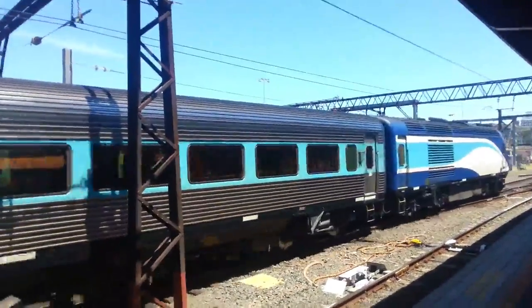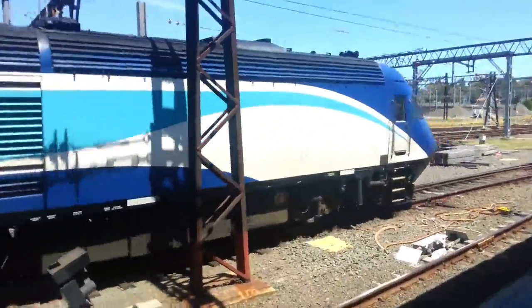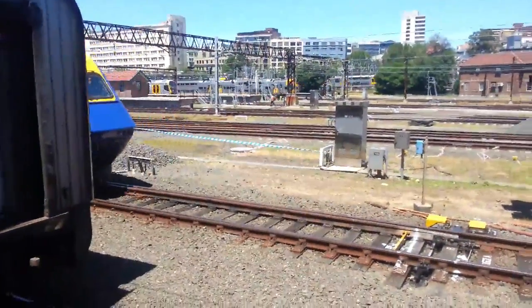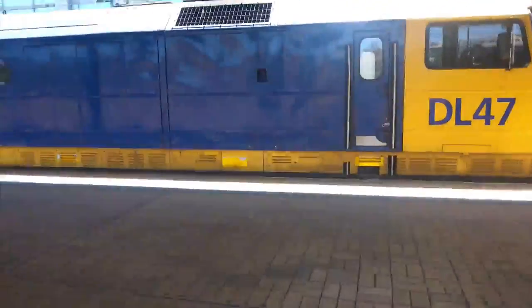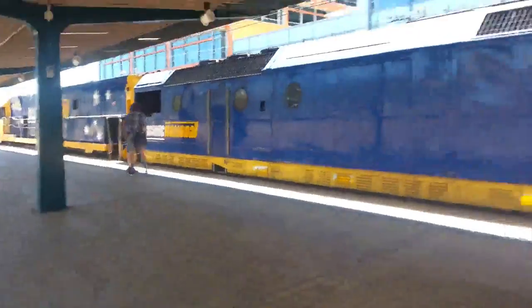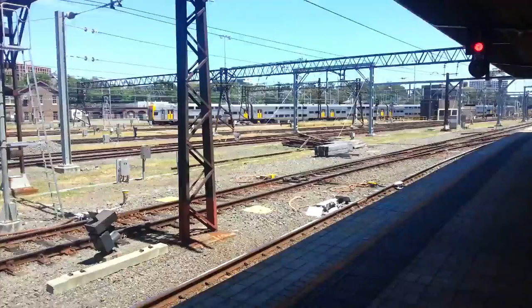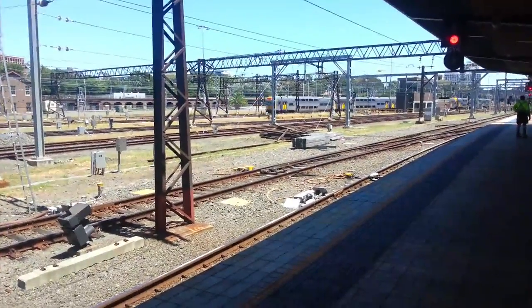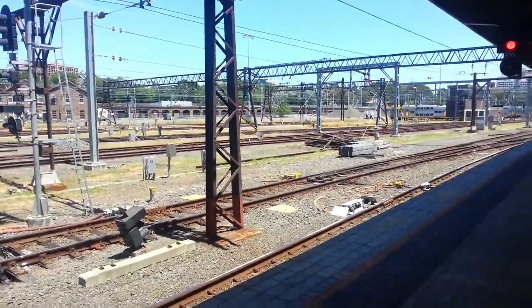Now I know this is the Indian Pacific vlog but I just thought I'd record it. The rear car is XP2002. And here I am on platform 3. Here is DL47 and NR118 and the cars from the Indian Pacific. And we have got a V-set — not sure of the front 4 cars but the rear 4 cars is V38 or V39, I believe.